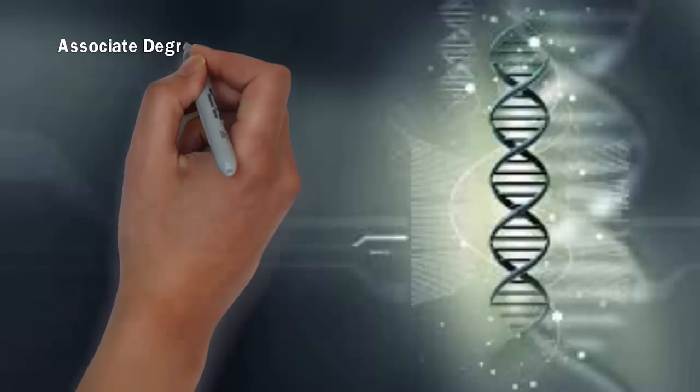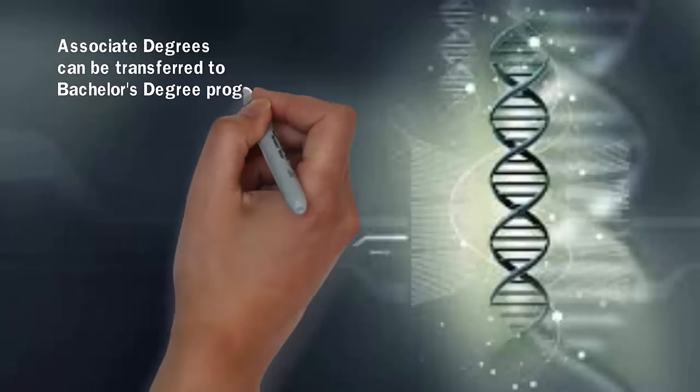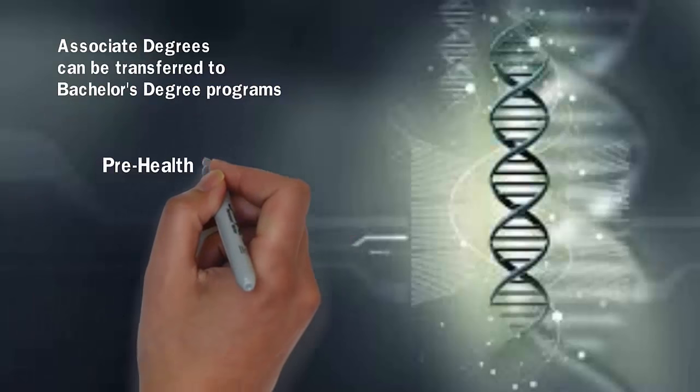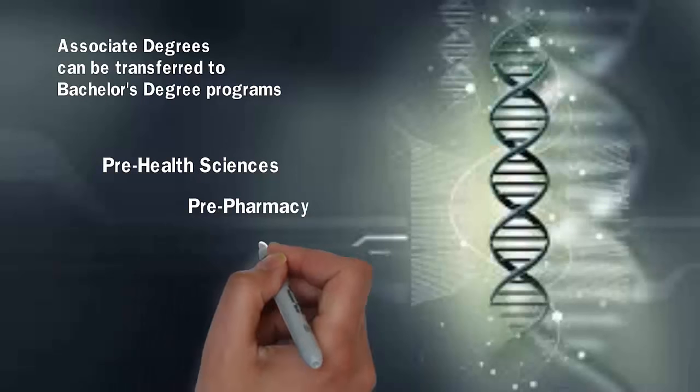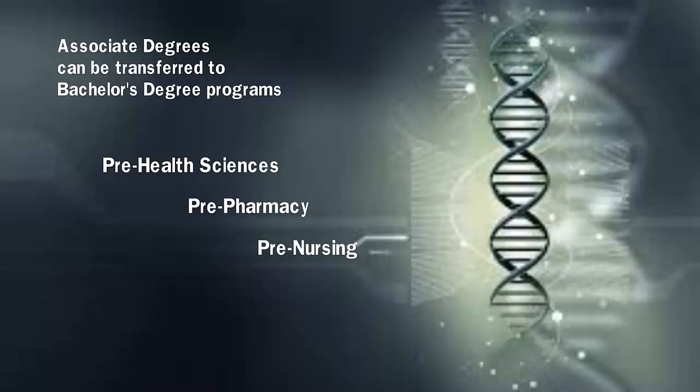Associate degrees are offered in both biology and chemistry with transfer capabilities to bachelor's degree programs. Other degrees offered in this area include pre-health science, pre-pharmacy, and pre-nursing.